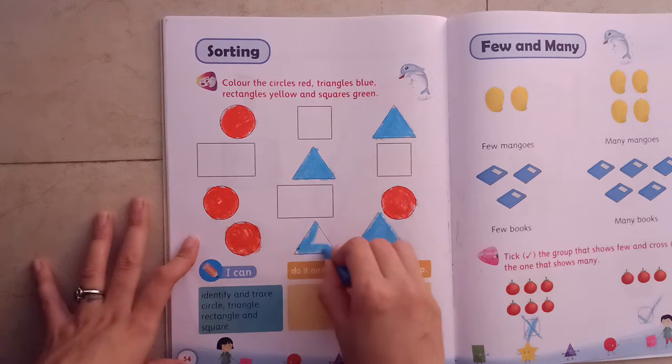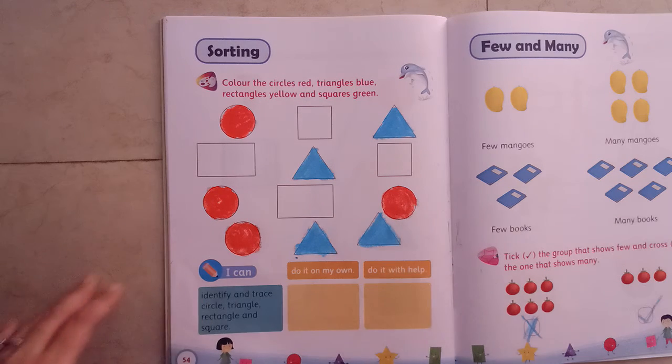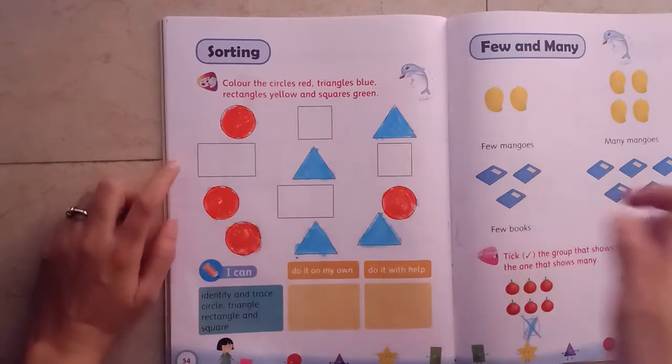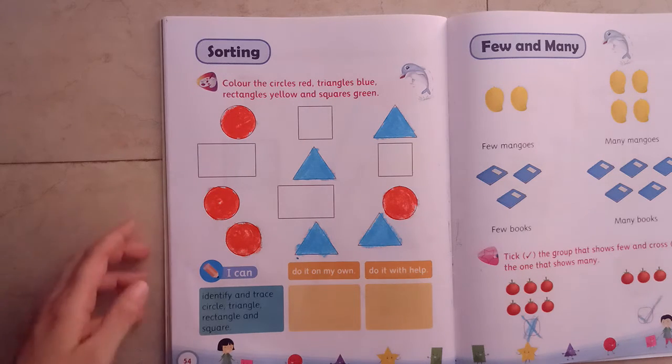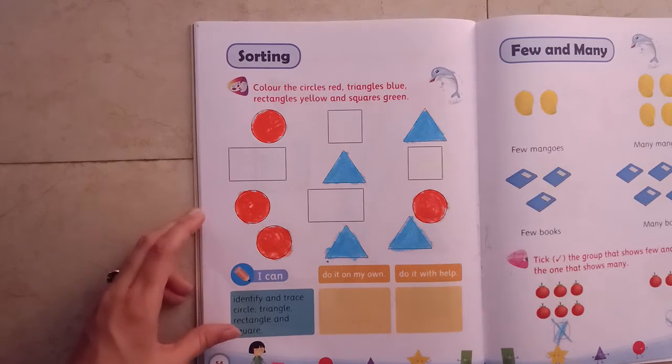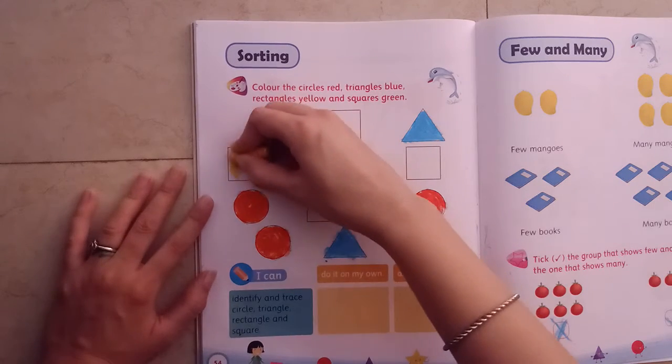Rectangle. Now rectangles with yellow. Where is rectangle? Yes, this is rectangle. Rectangle has how many sides? Four sides. Color with yellow.